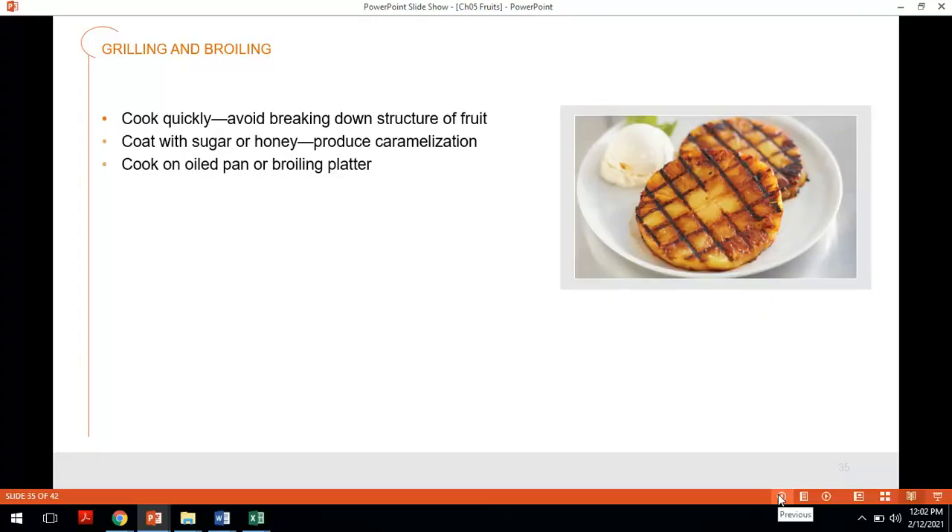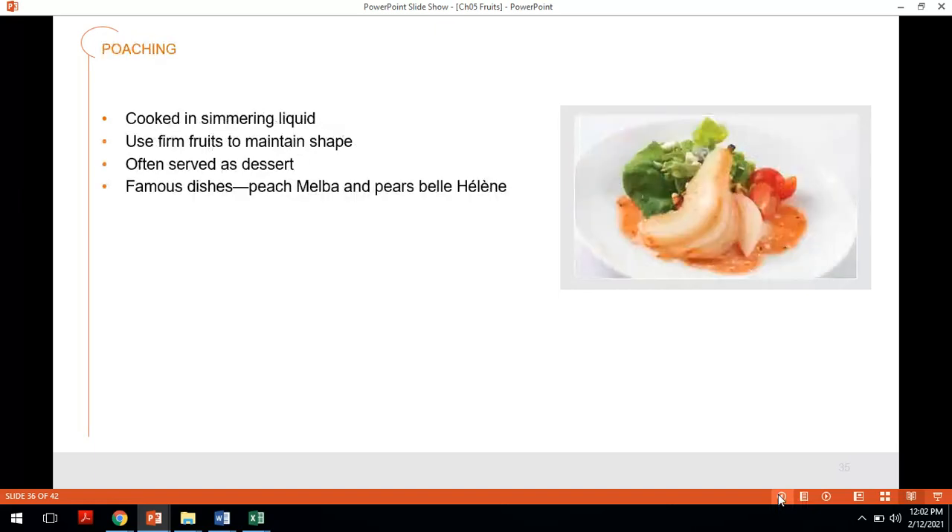When grilling and broiling fruits, cook them quickly to avoid breaking down the structure of the fruit. Coat them with honey or sugar to help with caramelization and emphasize the flavors. You can cook on an oiled pan or a broiling platter. Poaching is also popular — a very famous item we poach is pears. We cook them in a simmering liquid to take firm fruits and soften them slightly while still maintaining their shape. This is often served as dessert — famous examples include Peach Melba and Pears Belle Alaine.